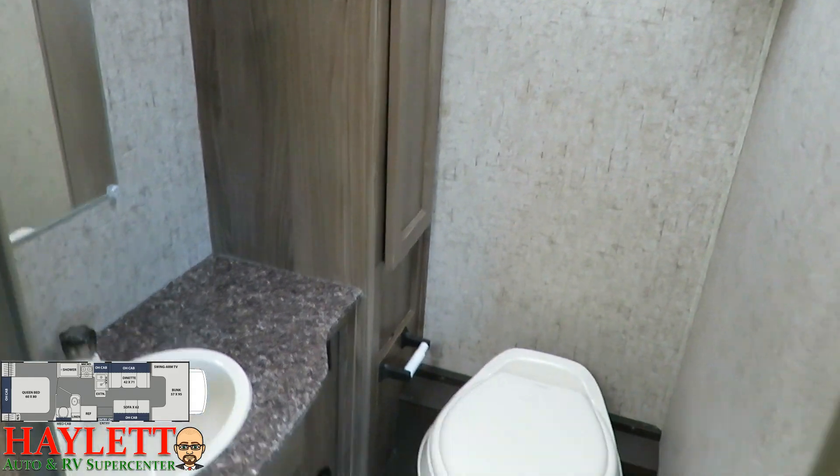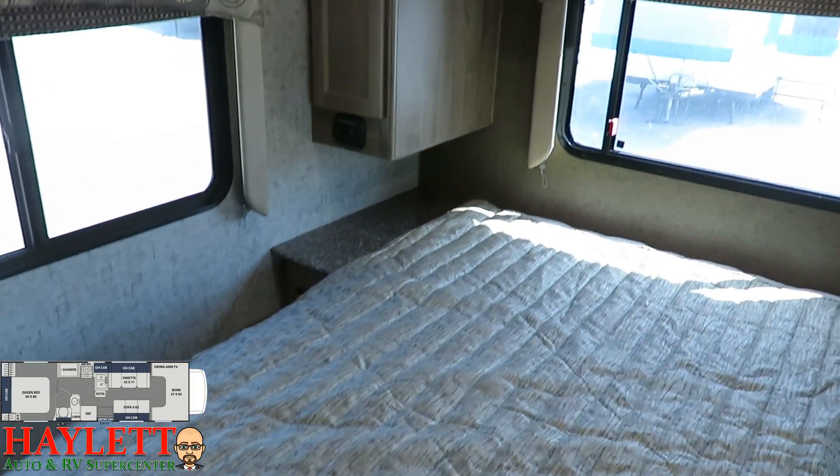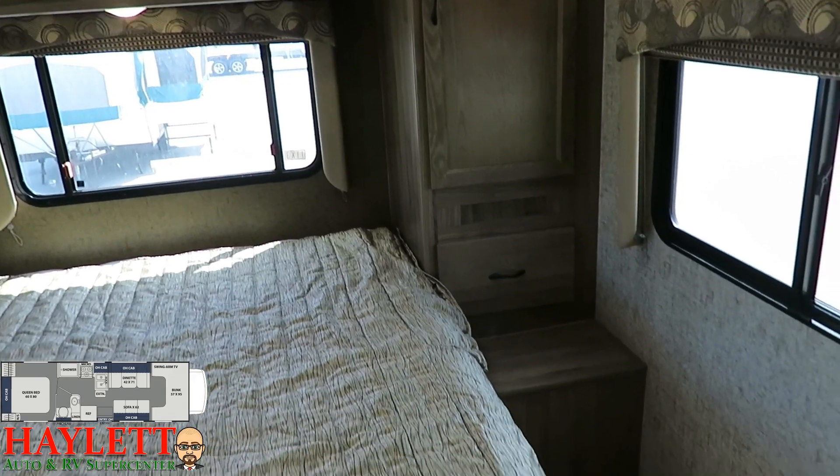Plenty of room for extra toiletries — they really did a great job of that. Back here in the master bedroom, this is the QB, the queen bed of the 27QB. You can see how you have plenty of hanging and overhead storage, good dresser space.